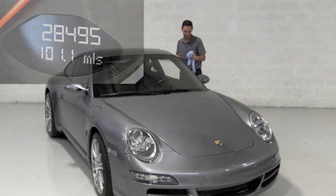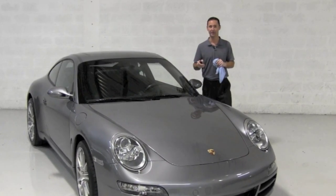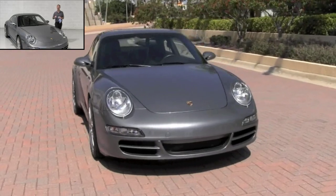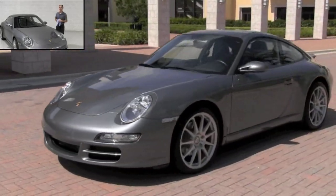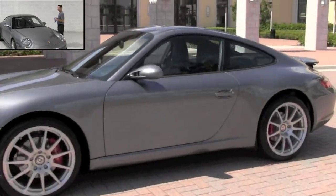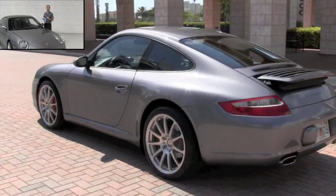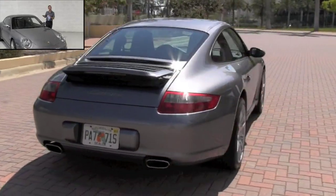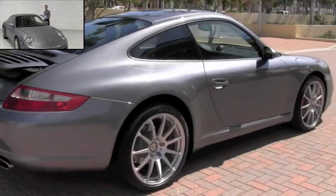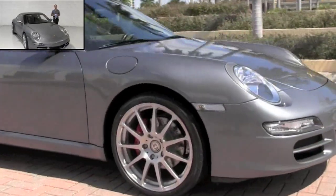Mileage is an important consideration. 28,500 miles on this 2005 Carrera, driven only a little over 4,000 miles a year on average, is very good. But like most Porsche enthusiasts, you may feel that what's more important almost than the miles is: did the previous owner take care of it the way that I would during those 28,000 miles? This 997 has a fully documented service history. You can review that on the History Report at goldstreammotorcars.com.